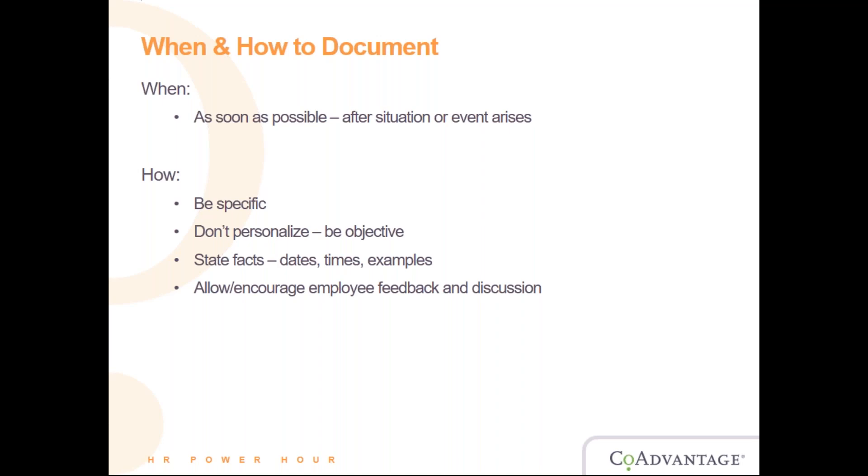Don't personalize — be objective. When you write a document, you don't want to say anything that looks like you're taking a side, especially if it involves two employees. Be as objective as possible — say 'this employee stated this or that.' State facts such as dates, times, and examples. Also allow and encourage employee feedback and discussion, so the employee can say their part and explain what happened. You want to take a look at all sides of the situation.